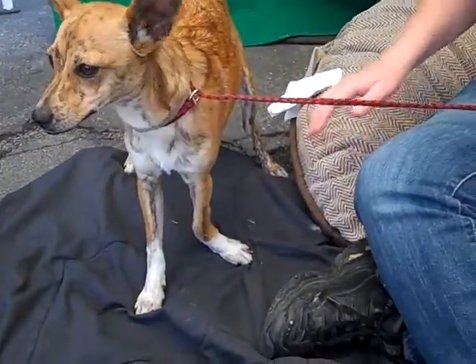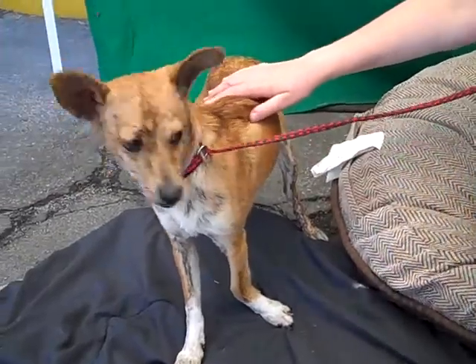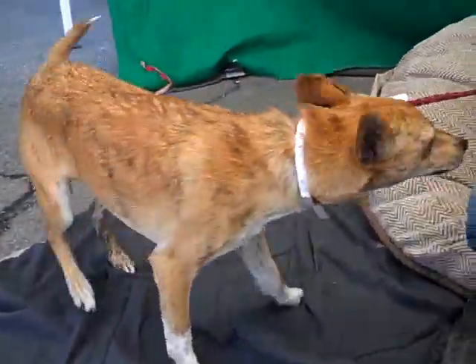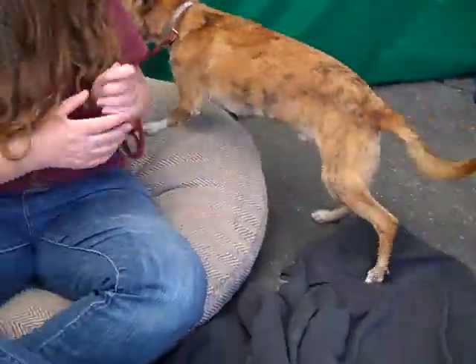Now, there's nothing on his medical, but he does have a bent left front foreleg, so that's probably just a birth defect. He doesn't seem to bother him in the slightest. No, it doesn't bother him at all — he takes off. And as much as he's timid, he gives kisses, he's friendly, so he does like that.